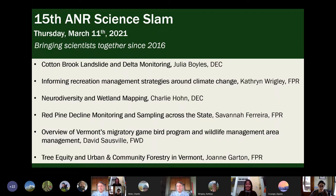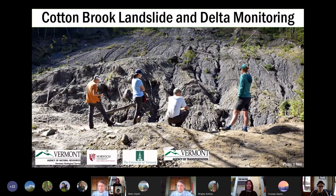This is a little agenda for today, showing the different talks and the different people. I am Julia Boyles with the EC Vermont Geological Survey, and I will just get started. Today I'm going to be talking about the Cotton Brook Landslide and Delta Monitoring.